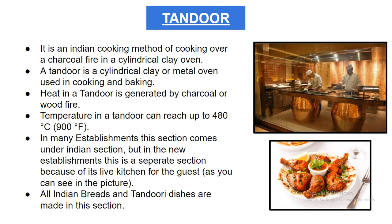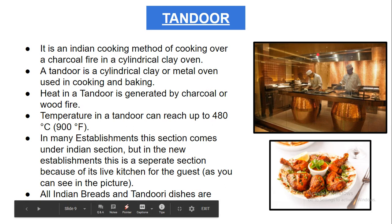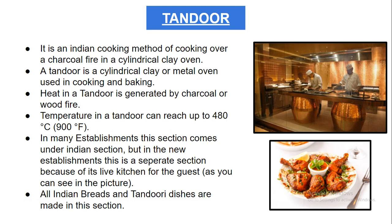The temperature must be carefully maintained inside the tandoor so that all breads and tandoor dishes are made according to the temperature required. In many establishments this section comes under the Indian section, but in newer establishments it is a separate section because of its live kitchen appeal for guests — allowing them to see how tandoori dishes and Indian breads are made.